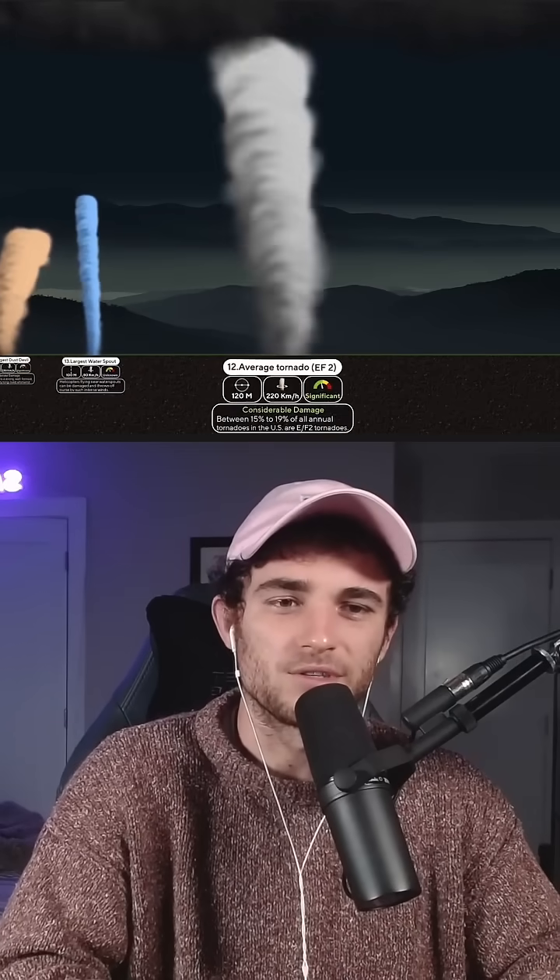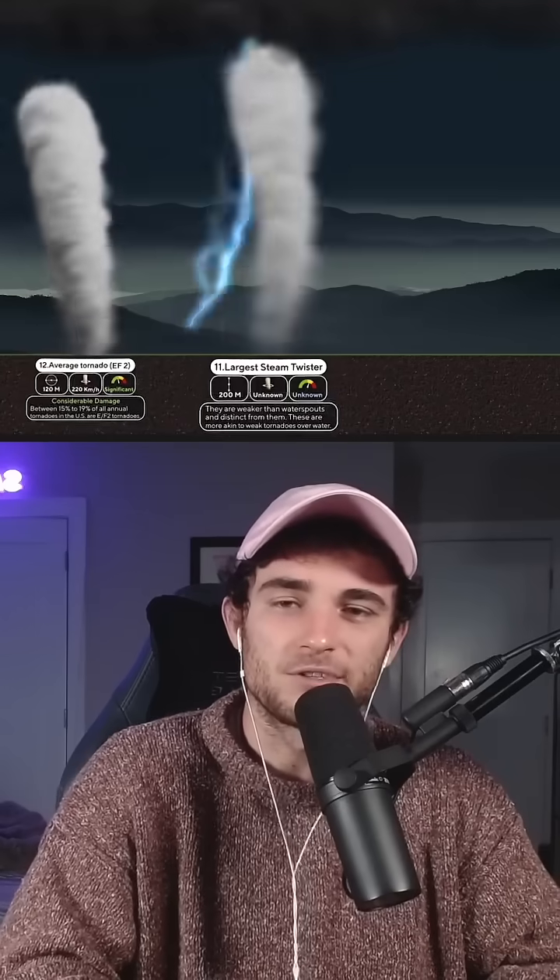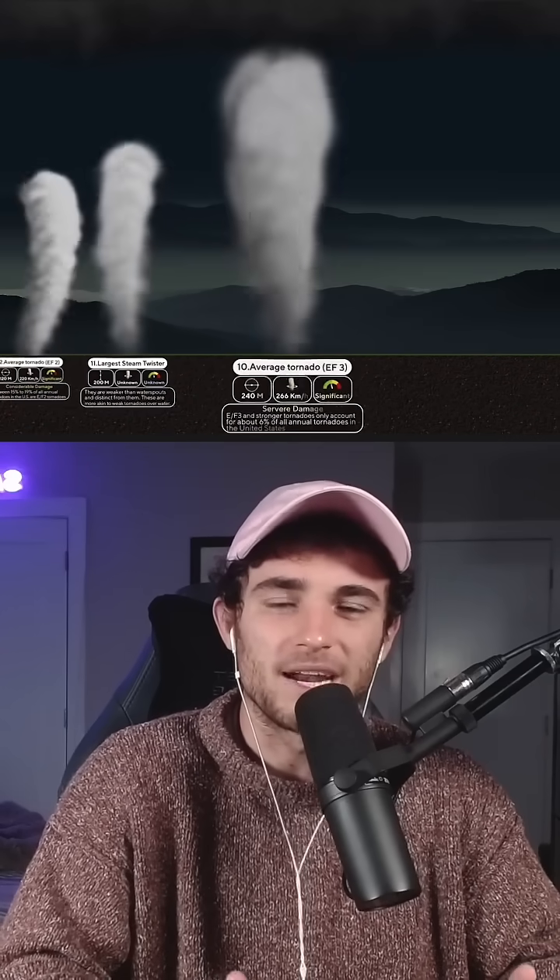Also, there's no way there's water tornadoes. How's that even physically possible? I get dust tornadoes and even steam tornadoes to a degree, but how does liquid get into that formation?